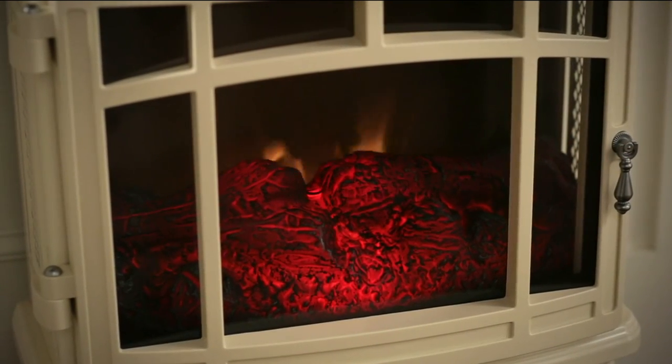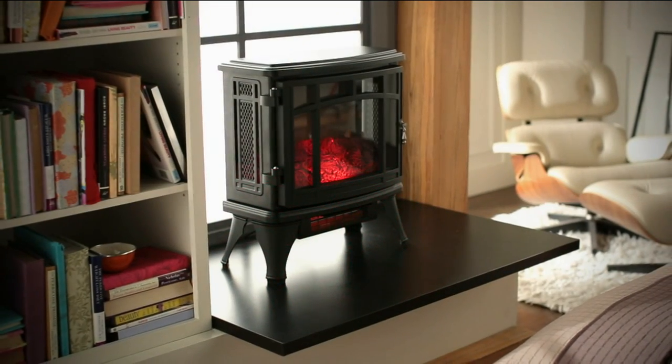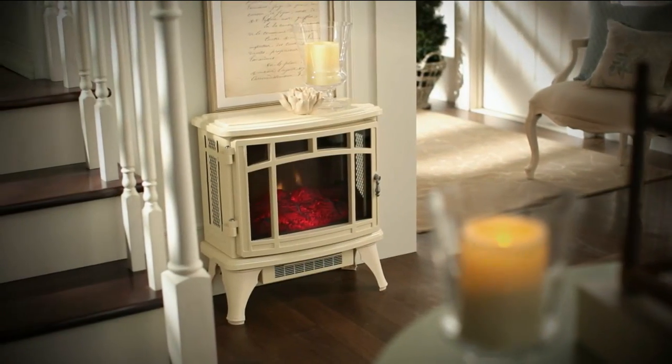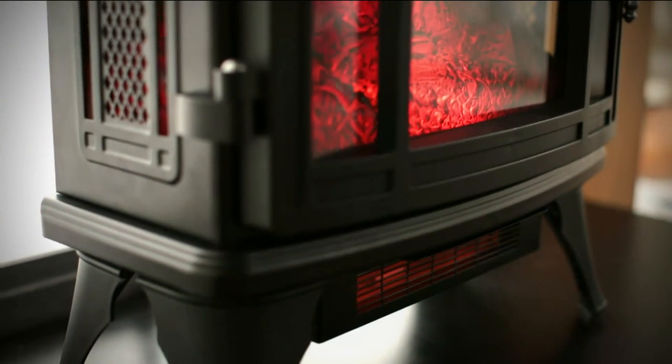Here at QVC, over 700,000 Duraflame heaters have been ordered in the past, and all of them add warmth to their home. Now we're going to show you something different. This is brand new — it was launched at 12 midnight last night, and we're going to make our homes comfortable in the winter months.